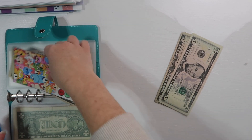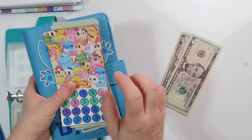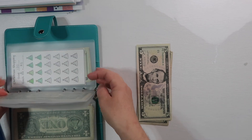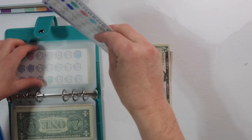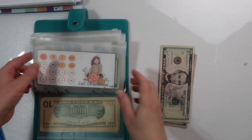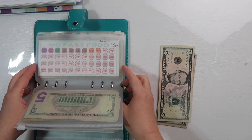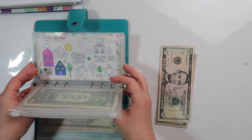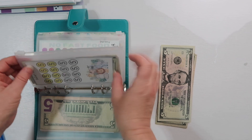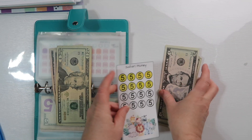That challenge is going to go with the Stitch binder over here, and then I have ten dollars left. I'm moving on to fill in other challenges — I'm thinking I'll go ahead and do the safari money since it's going towards Disney too.